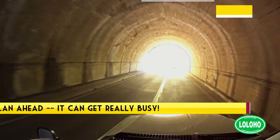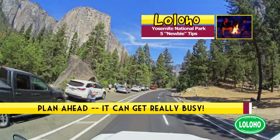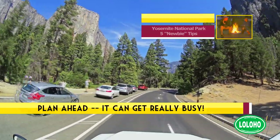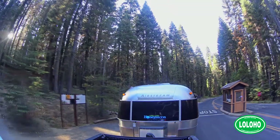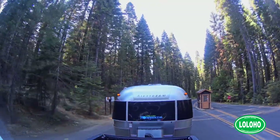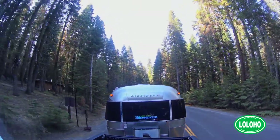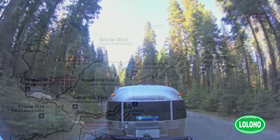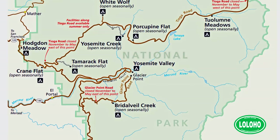Tip number one: plan ahead. This comes very hard for us because we're not planners by nature, but in Yosemite you really have to plan because it is such a popular national park. It's so easy to get to for most people in Northern California. There really aren't a lot of camping options within the park that take reservations, so you have to be willing to stay outside the park or make reservations far in advance.